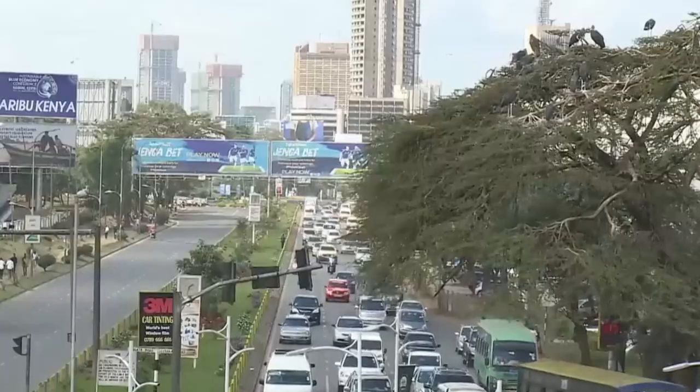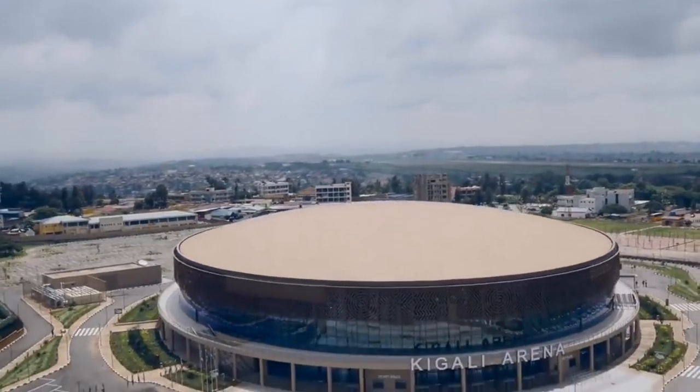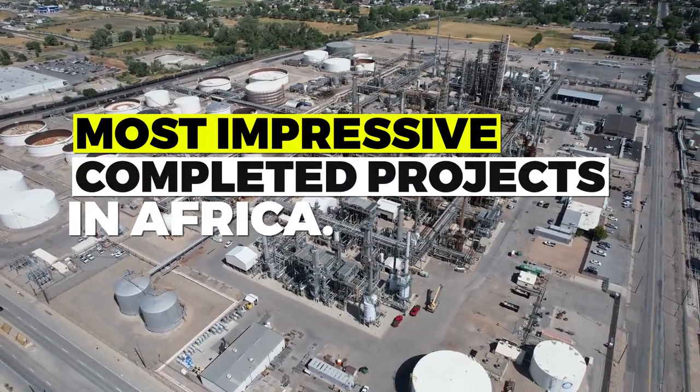Africa is a continent of great potential, and there are many completed projects that are helping to transform the continent. In this video, we will take a look at the most impressive completed projects in Africa.